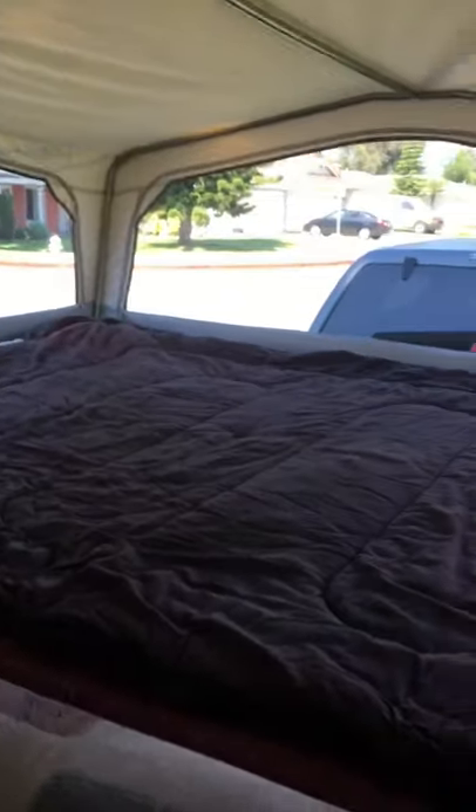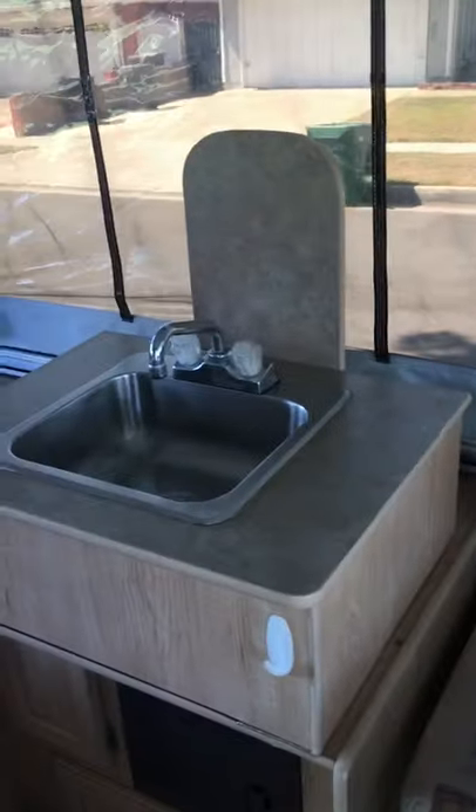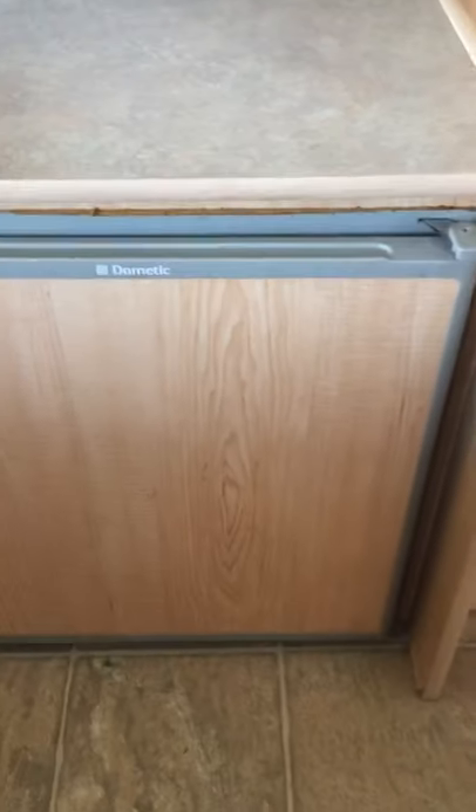Got a big king-size bed on this side. Sink with hot and cold water. Heater. Plenty of storage in this thing — it's really nice for storage. Of course, thermostat for your heater. Dometic refrigeration. More storage.